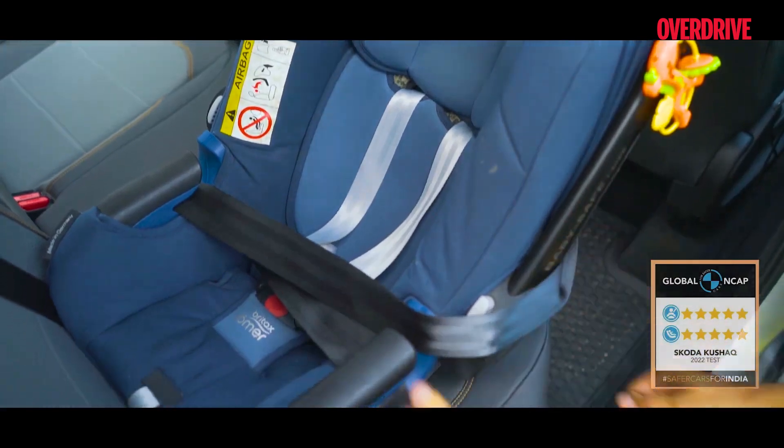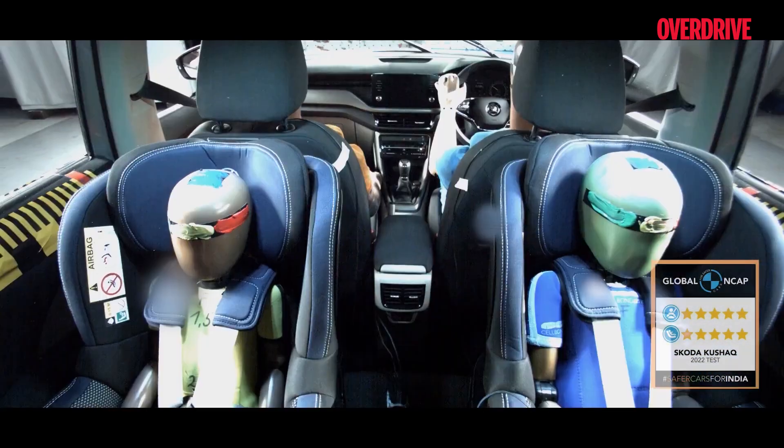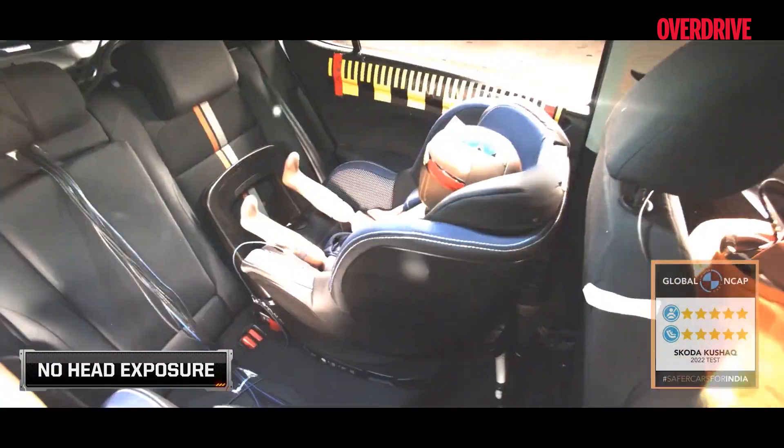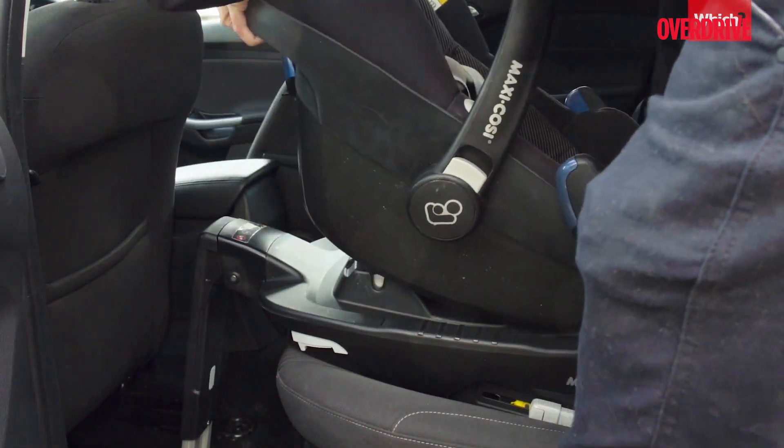ISOFIX anchors are present in the rear seat of the vehicle, allowing you to attach a child seat to ensure your toddler's safety to the maximum. Still not fully standard, but this feature is being steadily adopted across all segments. Those were the passive safety features in vehicles, and with this we come to a close of our two-part episode on safety in vehicles.